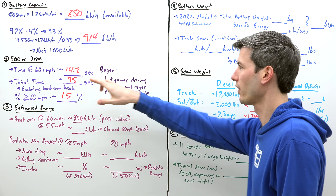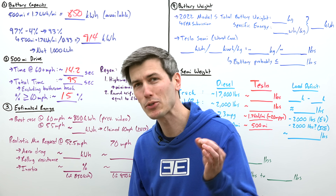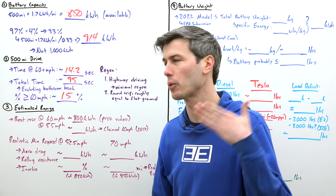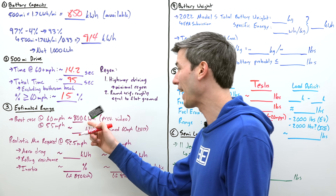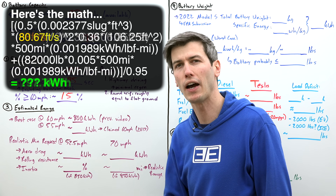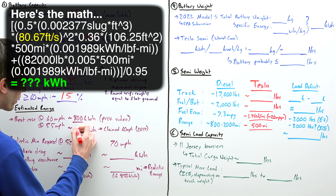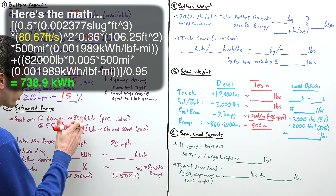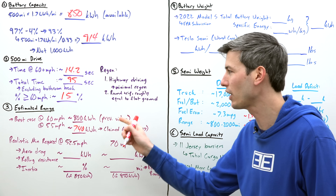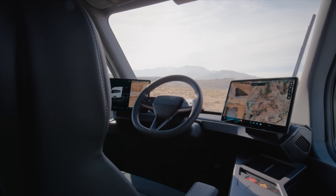Going back to Tesla driving below 60 miles per hour — in our previous video we calculated the absolute best case, the minimum amount of energy required to travel at 60 miles per hour with a full load for 500 miles was 800 kilowatt hours. If we simply change our speed from 60 miles per hour to 55 miles per hour, we have significantly less aerodynamic drag, reducing this number from 800 to about 740 kilowatt hours. In other words, we save 60 kilowatt hours just from that small change in speed. Speed makes a huge impact on overall efficiency and the battery size required.